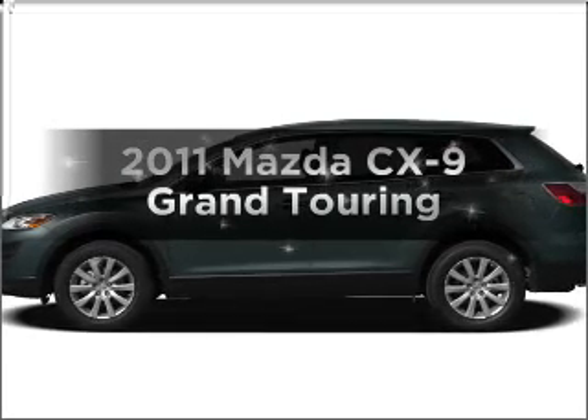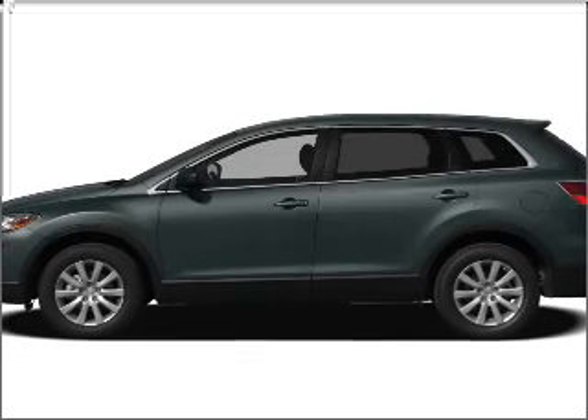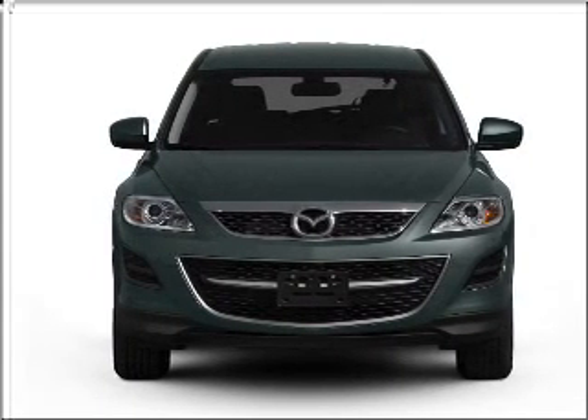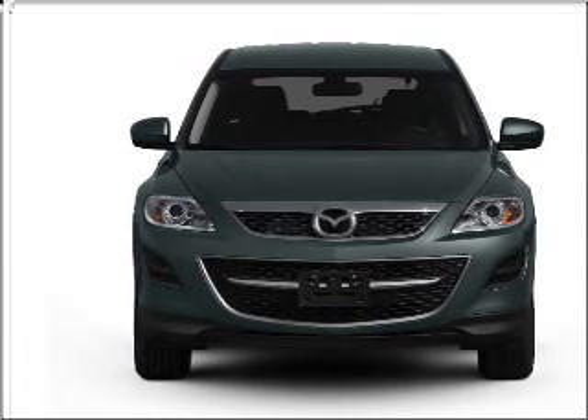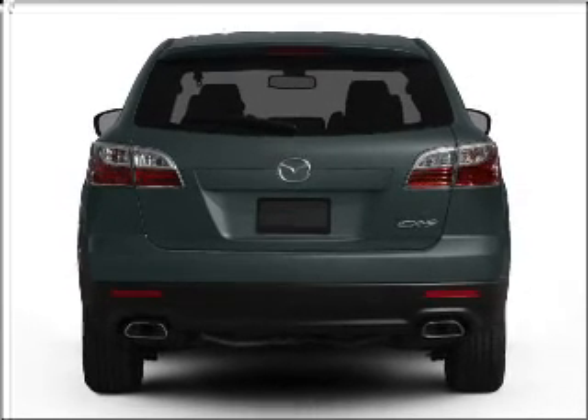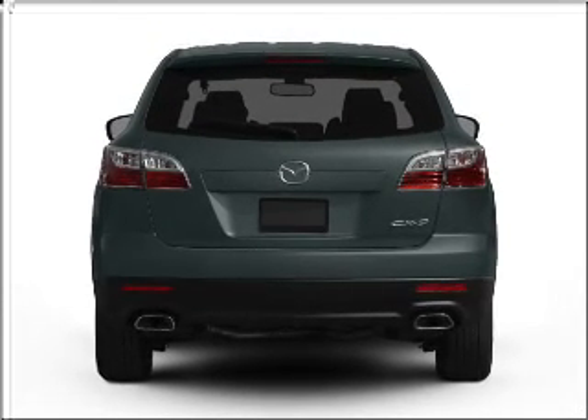Imagine yourself in this 2011 Mazda CX-9. If you're looking for an automobile with great attributes, look no further. With a reliable six-cylinder engine that responds smoothly to its six-speed automatic transmission, the anti-lock braking system will keep you safe on the road.